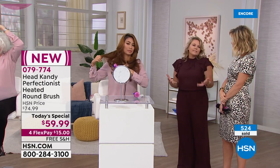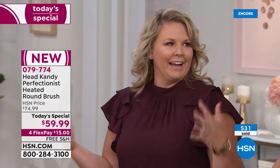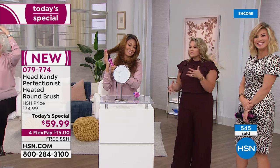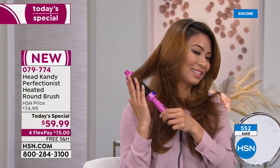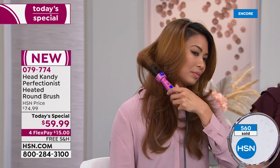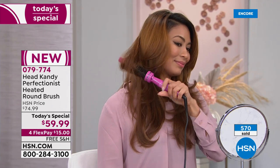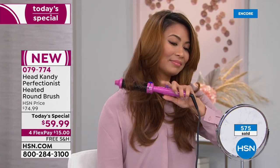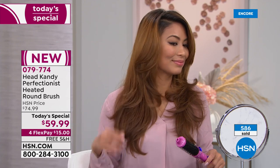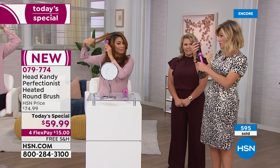As a busy mom of three, that's why Kayla created this product. We all have so much going on in the morning — we're all a hot mess. Creating a tool that makes it easy to feel incredible and get volume and style effortlessly is so important to the brand. Notice this tool is not getting hot on your face — you won't burn your ear, your neck, or your forehead. That safety factor is very important.